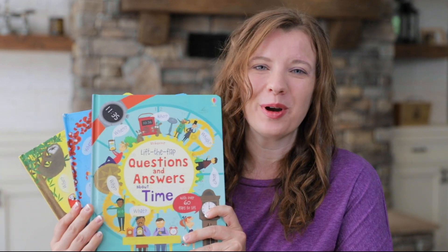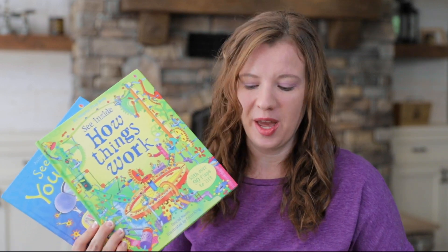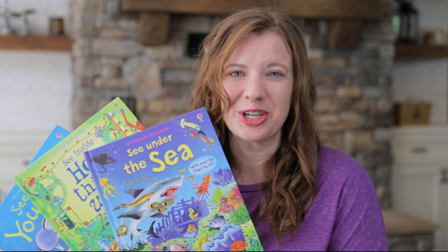Hi, this is Trish Broschern with Usborne Books and More. Although there are so many things I love about Usborne, I am completely obsessed with their Peek Inside, their Lift the Flap Question and Answer books, their See Inside, and all of their wonderful interactive fun books, and I want to take you on a little journey through these.